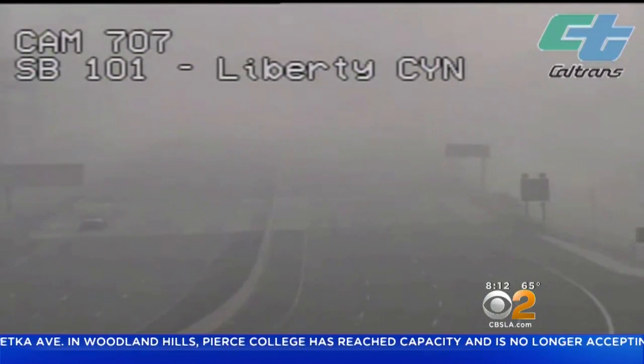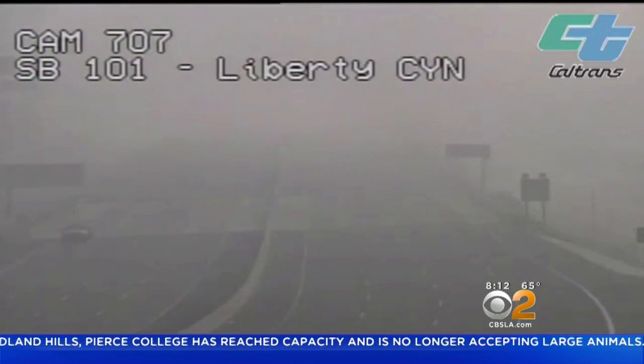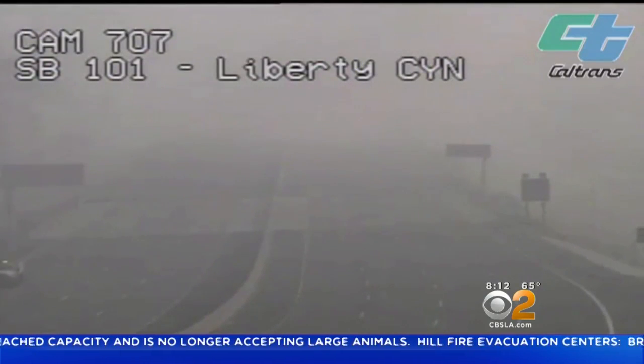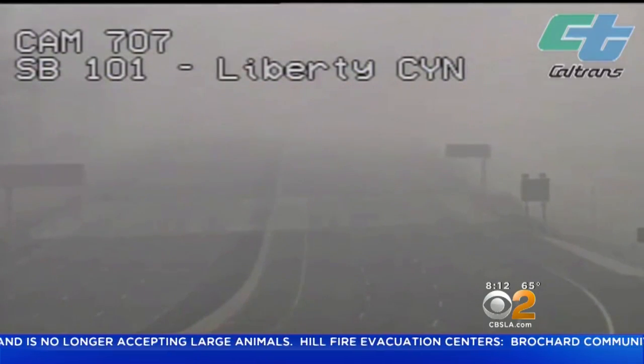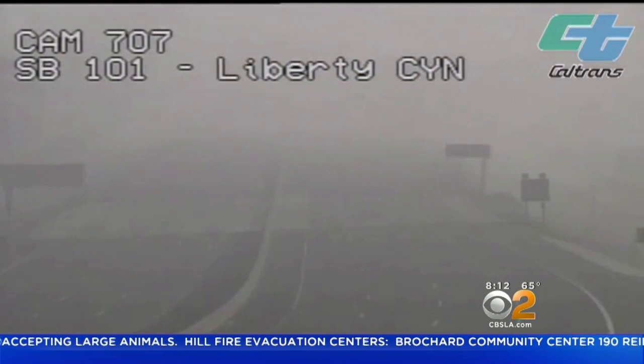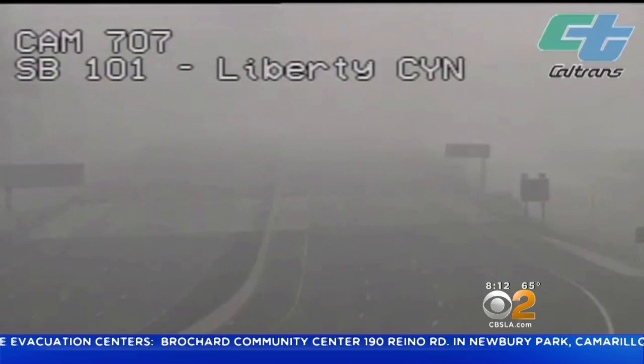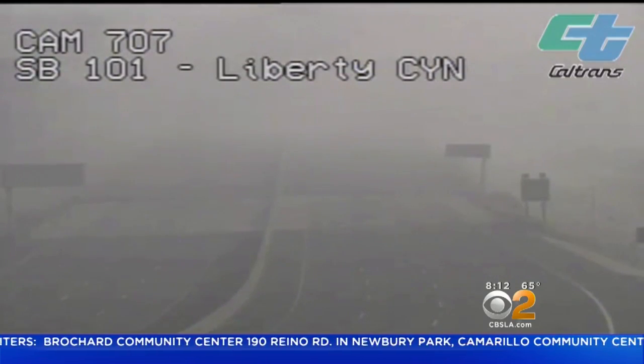Look at that CALTRANS camera. That is part of the closure in Calabasas on the 101, and you can see just on the southbound side there's an emergency vehicle there. We saw a couple of CHP officers going by a little bit ago and the fire department as well. So basically they're using the 101 in that portion as an emergency road.